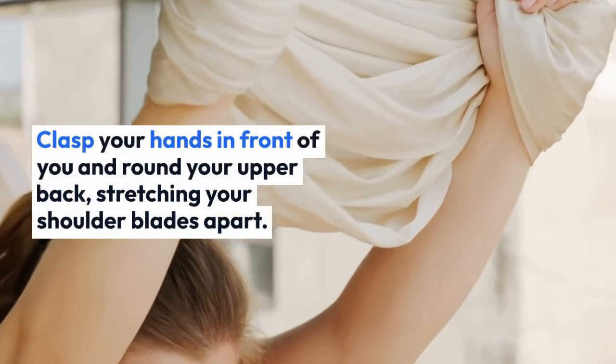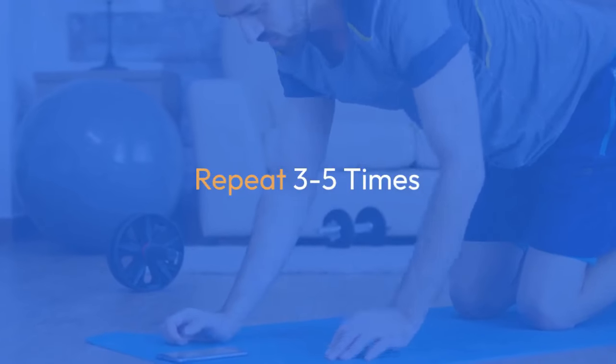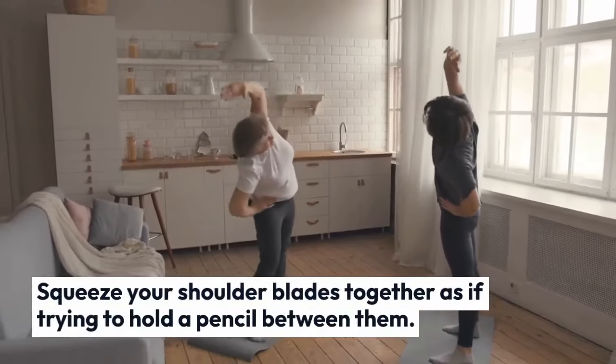round your upper back, stretching your shoulder blades apart. Hold for 10 to 15 seconds, then release. Repeat three to five times. Exercise two: shoulder blades squeeze. Sit or stand with your arms by your sides, squeeze your shoulder blades together